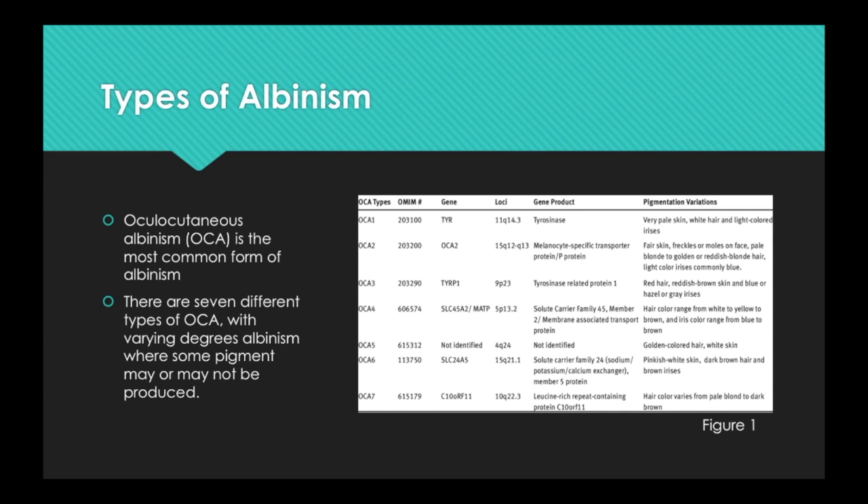OCA5 through OCA7 were recognized in humans in 2012 and 2013, with reported mutations on three additional causative genes. As gene testing becomes available and more people with these albinisms are identified, the complete range of physical manifestations will be recognized and may overlap with other known types of OCA. Currently, these types of albinism are considered to be unknown or uncommon.